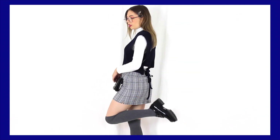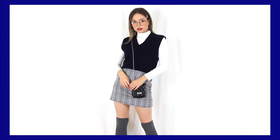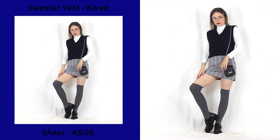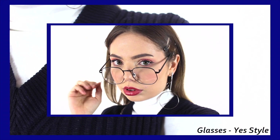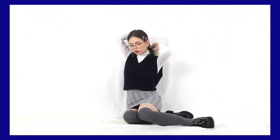Speaking of sweater vests, we find ourselves in one yet again, but this time I decided to go all in on the schoolgirl sort of look by teaming it with the plaid skirt and the over-the-knee socks. Can't forget about the glasses as an extra touch — they don't show up so well on camera because the lights reflect off them, but in person they really make this outfit. And of course, as always, just trying to stick to the same color scheme.